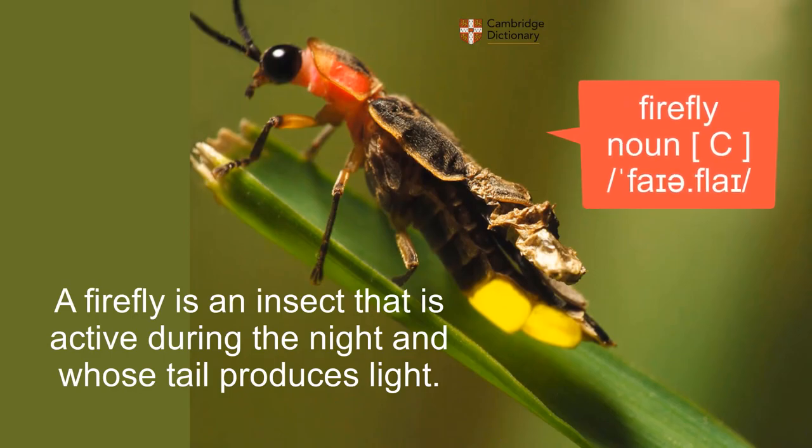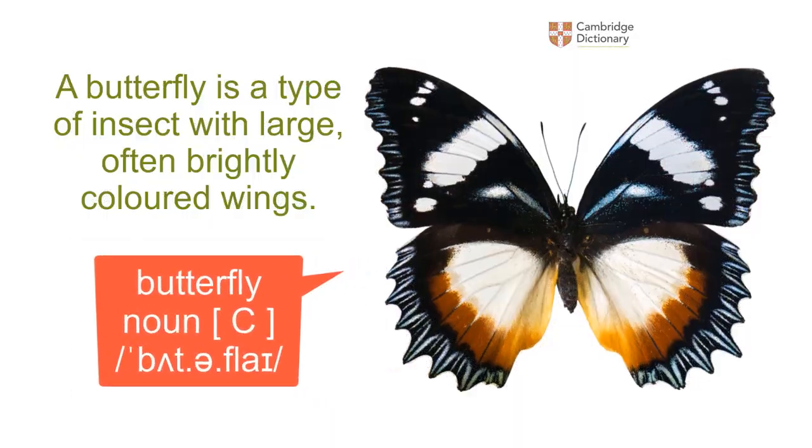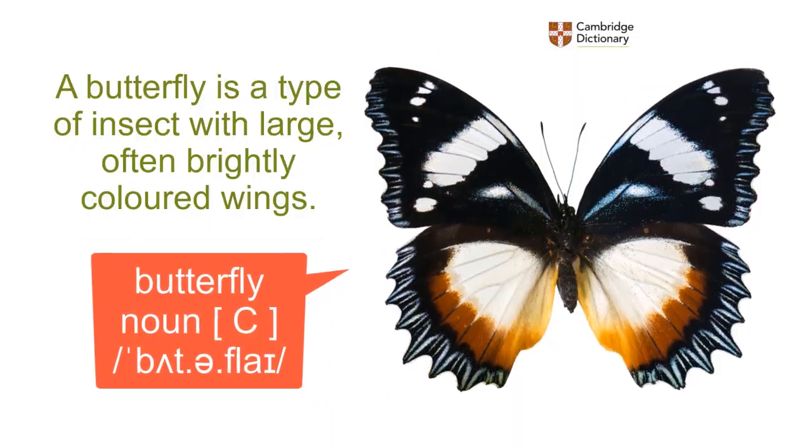Firefly: a firefly is an insect that is active during the night and whose tail produces light. Butterfly: a butterfly is a type of insect with large, often brightly colored wings.